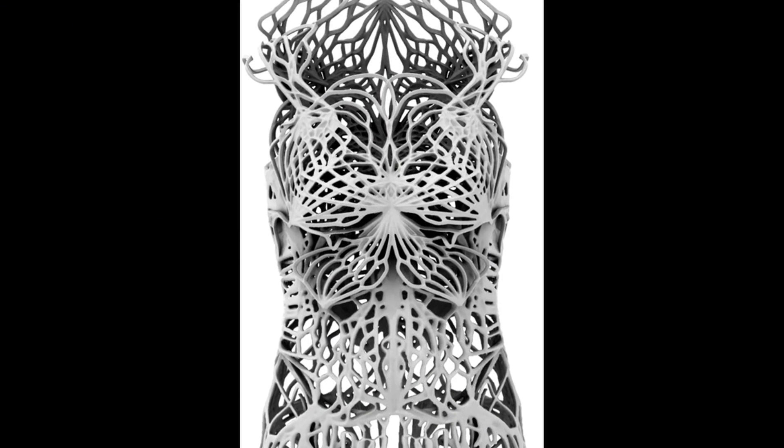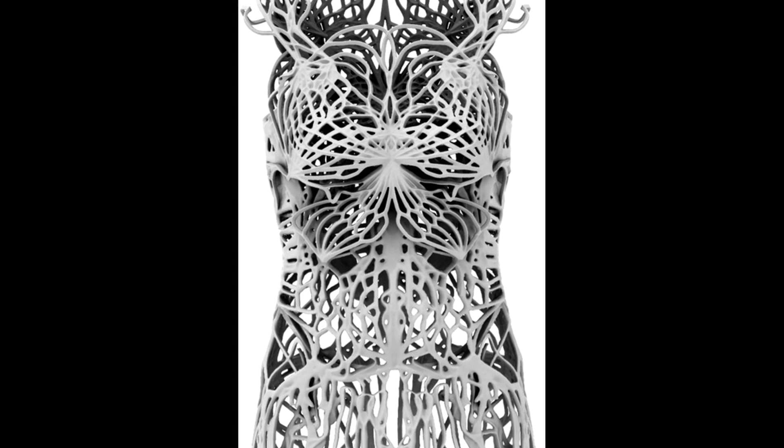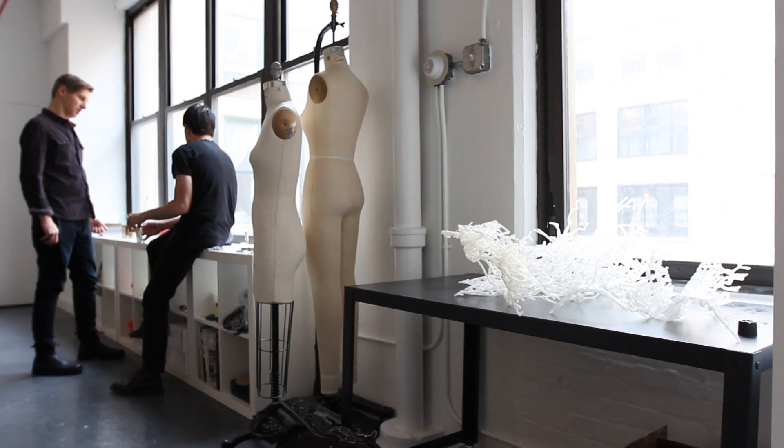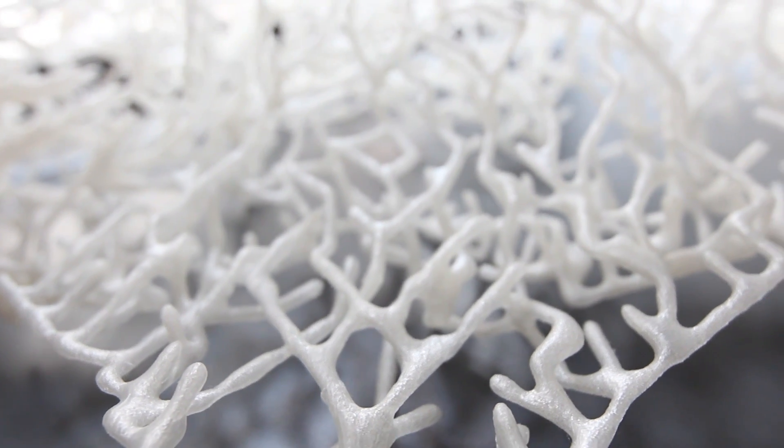All of my work has very complex geometry. There was a lot to learn in that first dress, but in this next dress I was able to design for the technology a lot more easily. I knew what I was getting into when we started.